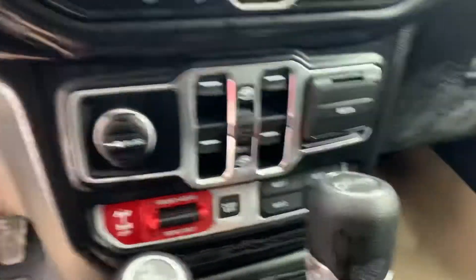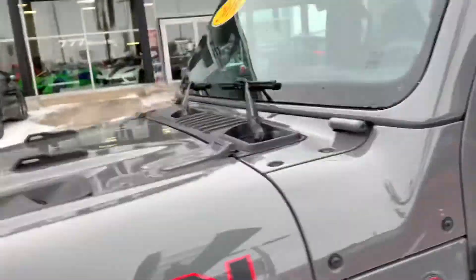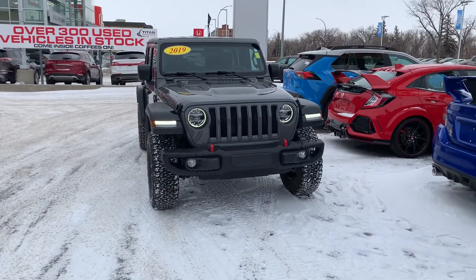With the Rubicon it is a lot more Jeep than just your plain old Jeep. In terms of resale value you're well above what a normal Jeep is. This one here in the nice destroyer gray — absolute stunner.